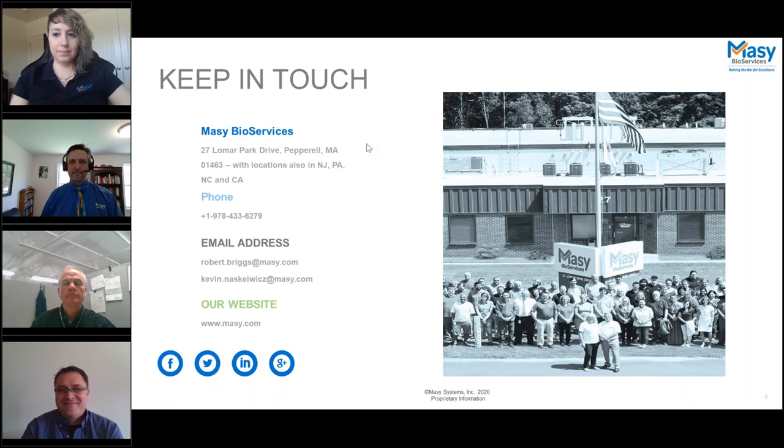Thank you everyone. We're going to shut the webinar down now. You will be receiving a link to the recording if you'd like to review it at another time or share it with others in your organization. Thank you everybody.